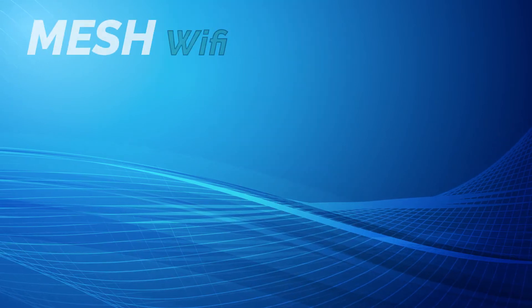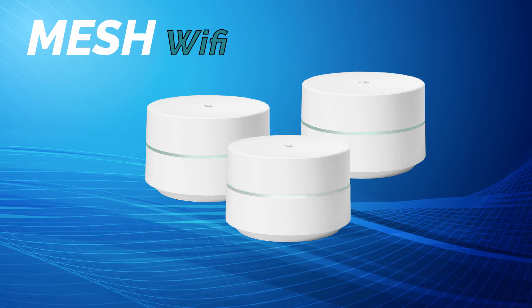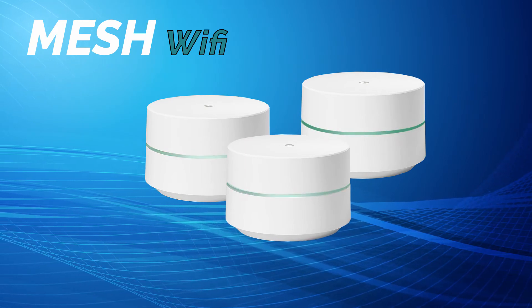So how can you achieve full coverage in your home or office? We have the solution: Mesh Wi-Fi — the latest technological advance in solving connectivity issues such as weak spots and dead zones.